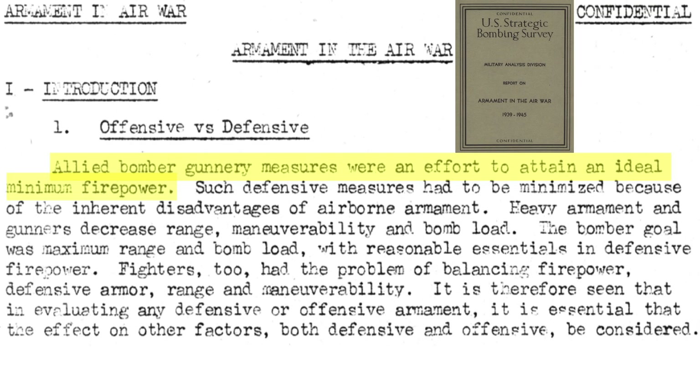A bomber's defensive firepower was optimized when minimized, as described in this 1945 U.S. Strategic Bombing Survey report titled Armaments in the Air War 1939-1945. Defensive armaments are minimized as their inclusion reduces the bomber's performance. Armaments and associated bomber gunners increase the bomber's weight and drag, decreasing its range, maneuverability, and bomb load. A bomber's goal was to deliver maximum range and bomb load while possessing adequate defensive firepower.